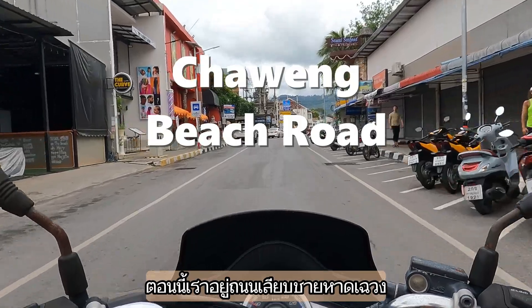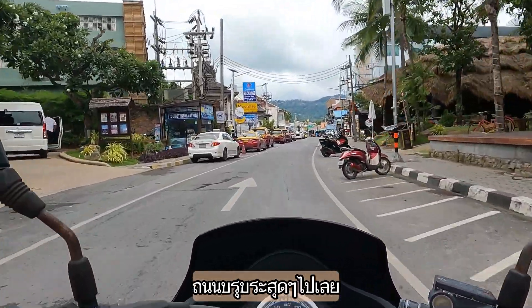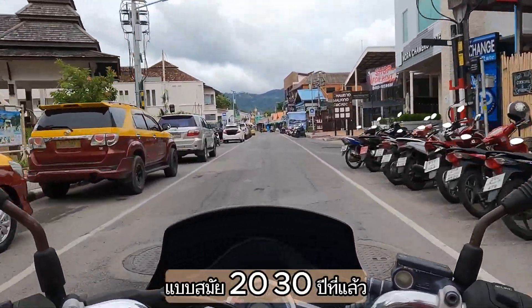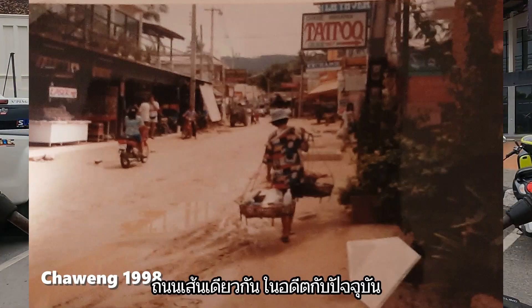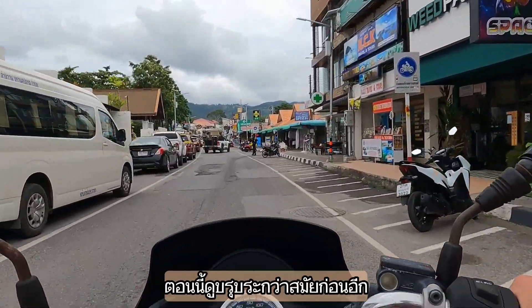Now let's enter Chaweng Beach Road and I have no idea why this road is so bumpy. It reminds me of the road 20 or 30 years ago. Let me show you how the beach road looked 30 years ago - in terms of quality it hasn't changed much. I think now it's even bumpier.